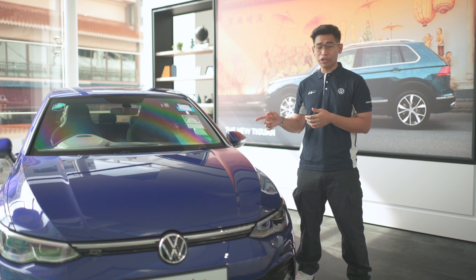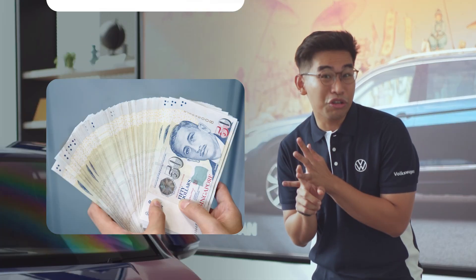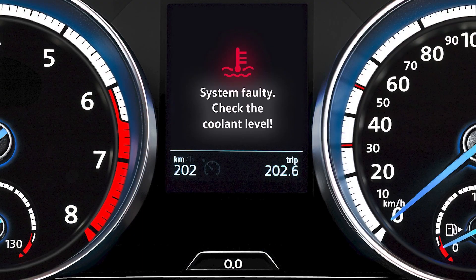Overheating can cause permanent damage to not only your engine, but your gasket, hoses, seals, and your bank account. The coolant level warning light will show up on your dashboard when your coolant is running low.